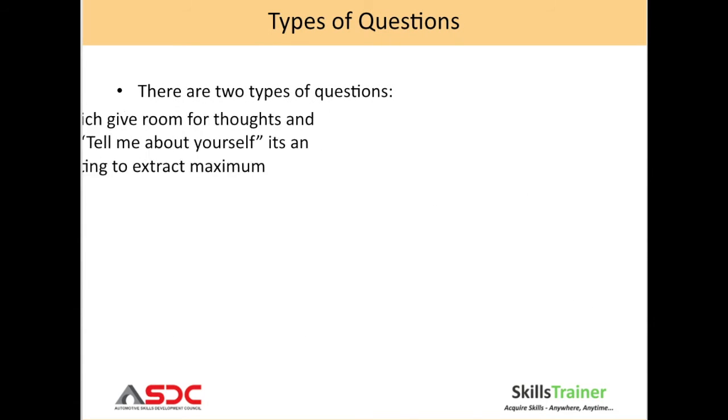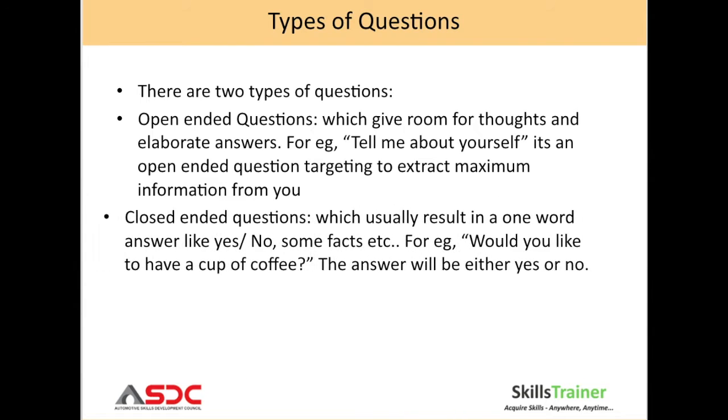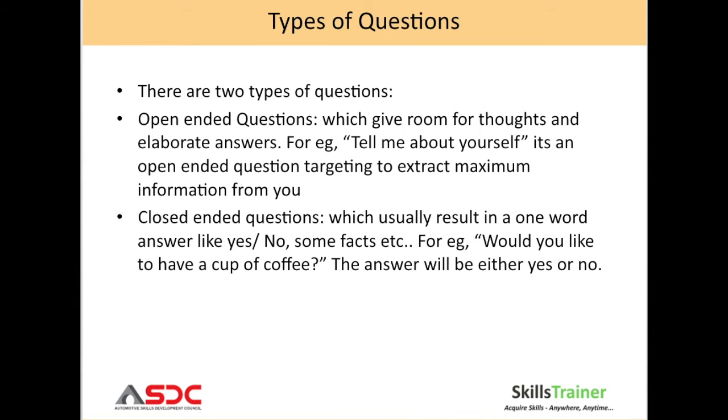There are two types of questions. Open-ended questions give room for thought and elaborate answers. For example, 'Tell me about yourself' is an open-ended question trying to get maximum information. The second type are closed-ended questions, which usually result in a one-word answer like yes or no, or some facts. For example, 'Would you like to have a cup of coffee?' — the answer will be either yes or no.